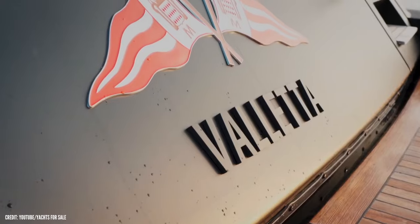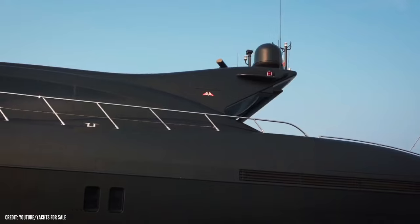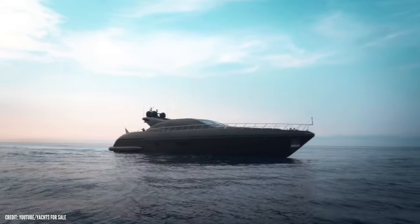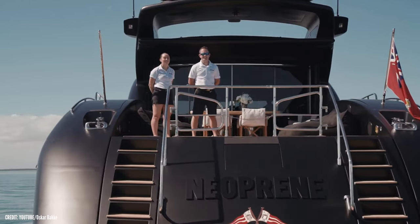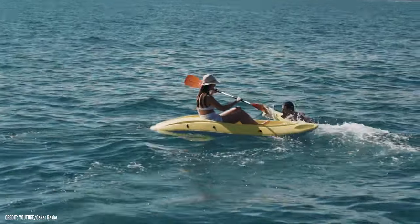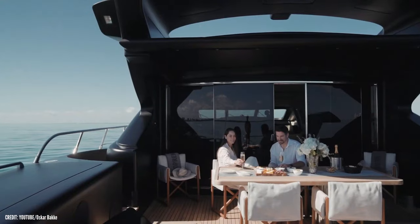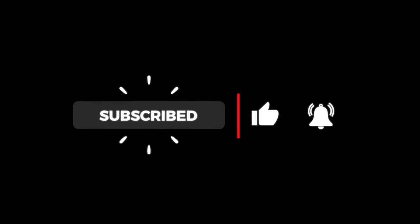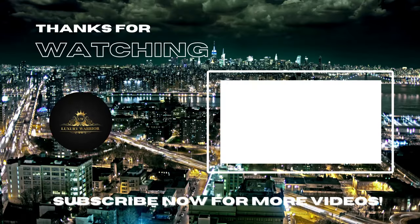So that is all I have for you today! Do you think owning a Mangusta 108 Neoprene is worth it? What is the feature that you cannot wait to experience? I bet you're excited to try all the water activities that you can do with this vessel. Comment your thoughts down below, don't forget to subscribe and click the like button, and as always, prepare to suit up for more of our exciting videos!